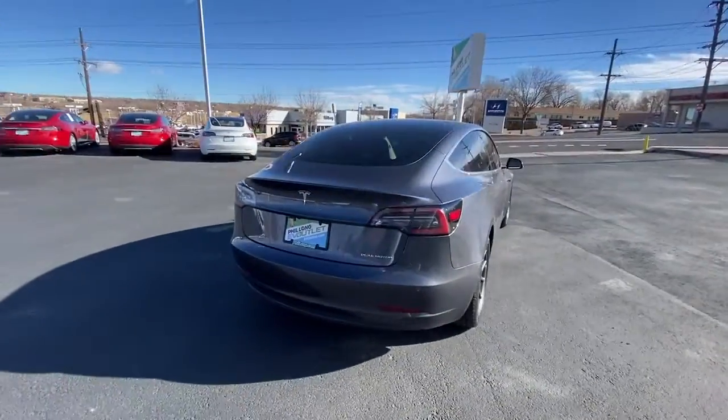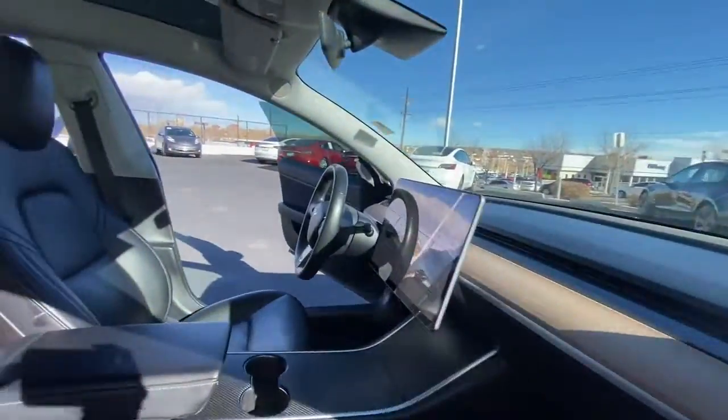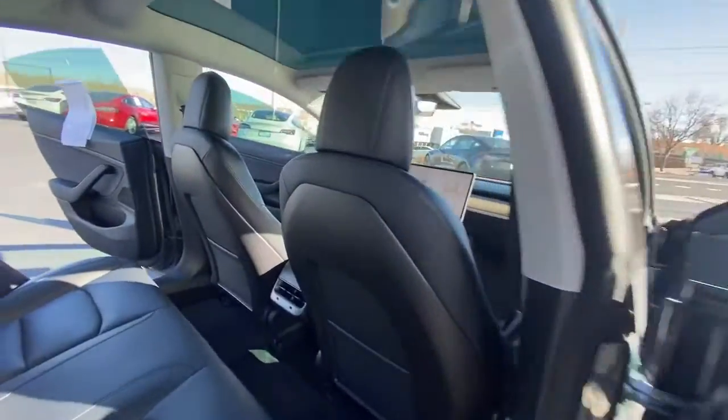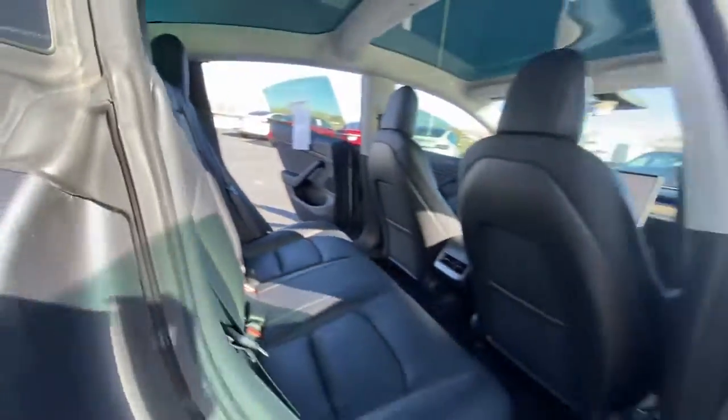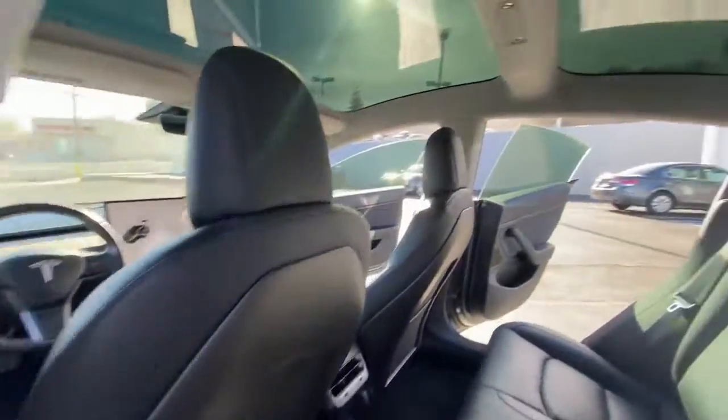Here's an ultra-high-tech Model 3 that delivers earth-friendly EV power, engaging performance, and sleek modern design. With multiple charging options, an impressive range, central touchscreen controls, and silent effortless acceleration, this super-sleek sedan is ready to take you into the future in brilliant style.